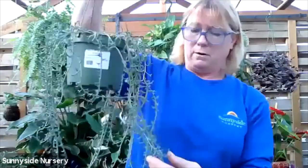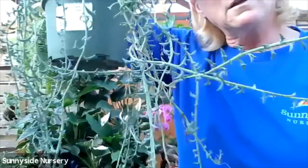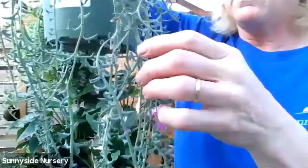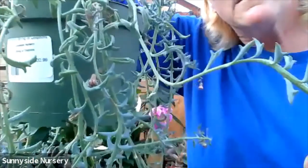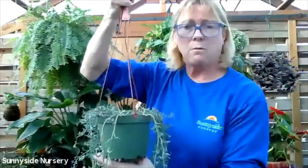Over here, some fun succulents. This is a string of dolphins. Let's see if we can see the dolphins. See all those little jumping dolphins there? Those dolphins are all up and down this strand. String of dolphins likes to be very dry between watering.